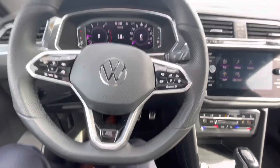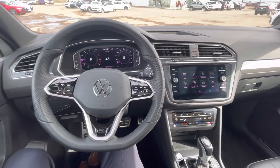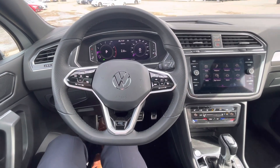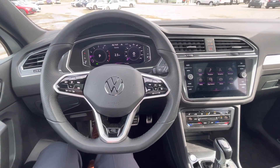Heated seats, heated steering wheel — very very nice car. If you want to come take a look at it and take it for a test drive, come on down to Straight Line Volkswagen in Medicine Hat, or give me a call at 403-795-0461. My name is Connor.